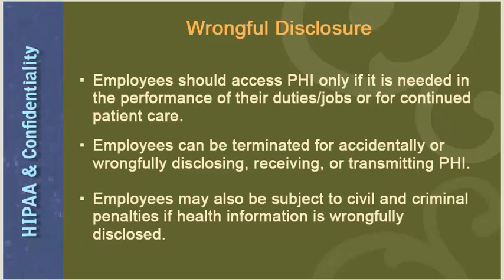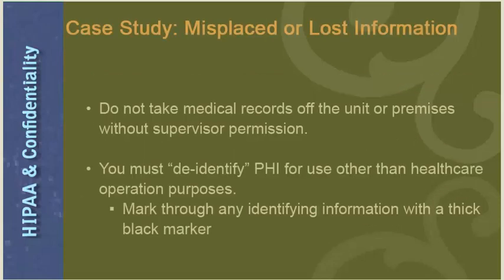Employees should access PHI only if it is needed in the performance of their duties or for continued patient care. Employees can be terminated for accidentally or wrongfully disclosing, receiving, or transmitting PHI. Employees may also be subject to civil and criminal penalties if health information is wrongfully disclosed. To avoid a breach of confidentiality, do not take medical records off the unit or premises without a supervisor's permission.